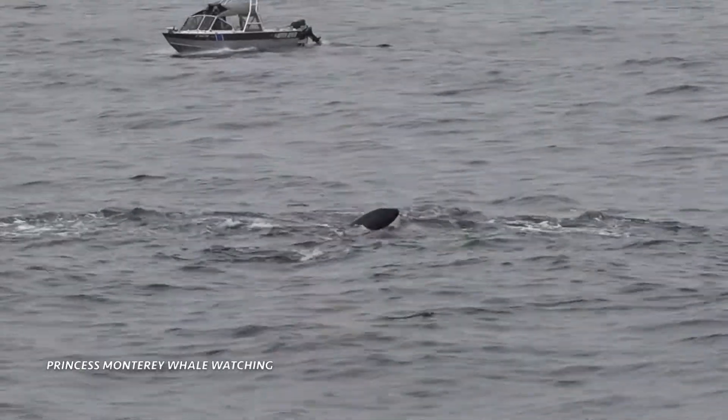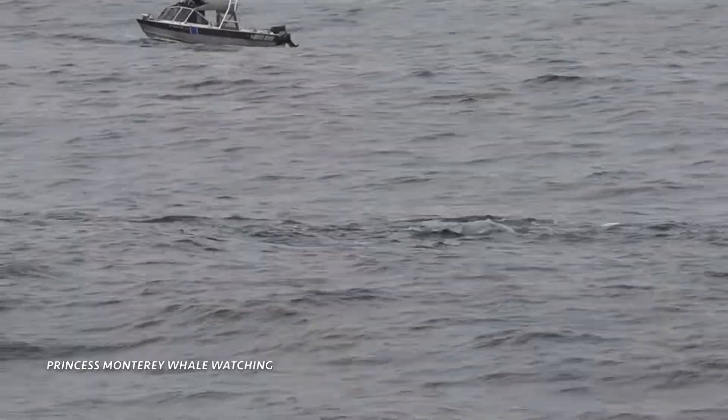Pushing down onto the calf. See that? It's really working — pushing his head down.